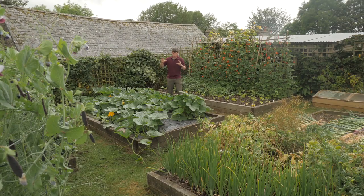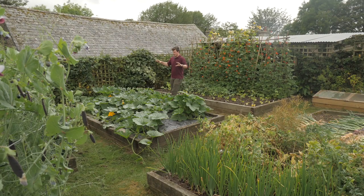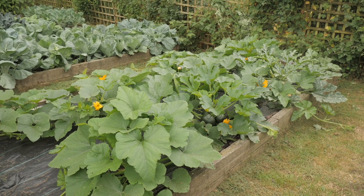Here are two beds with very different vegetable types but a very similar story. We've got the runner beans, dwarf beans, a second sowing of dwarf beans, and all of our squash - courgettes, pumpkins, and butternut squash as well.